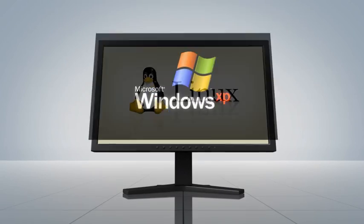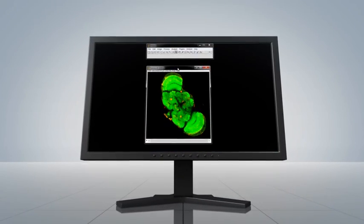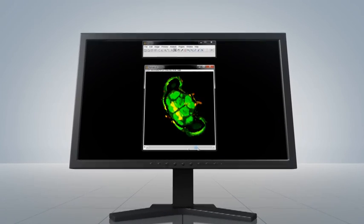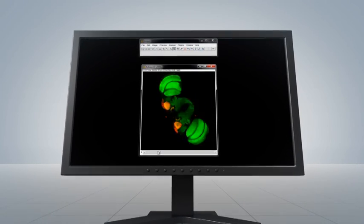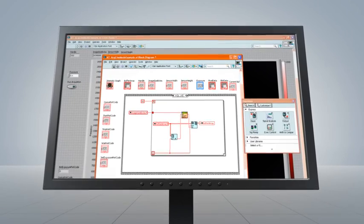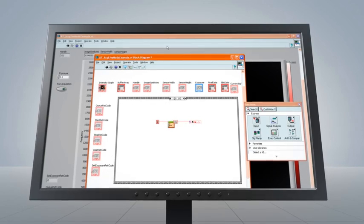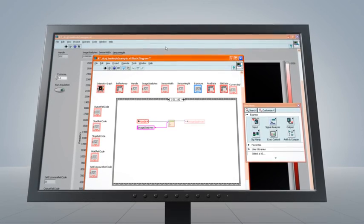Supporting all common higher-level software languages and running under both Linux and multiple Windows-based environments, Andor Software Development Kits (SDKs) can be installed quickly, allowing for easy integration and control of all Andor products. Testimony to this is both MATLAB and LabVIEW support, enabling rapid configuration of breadboards during your setup phase.